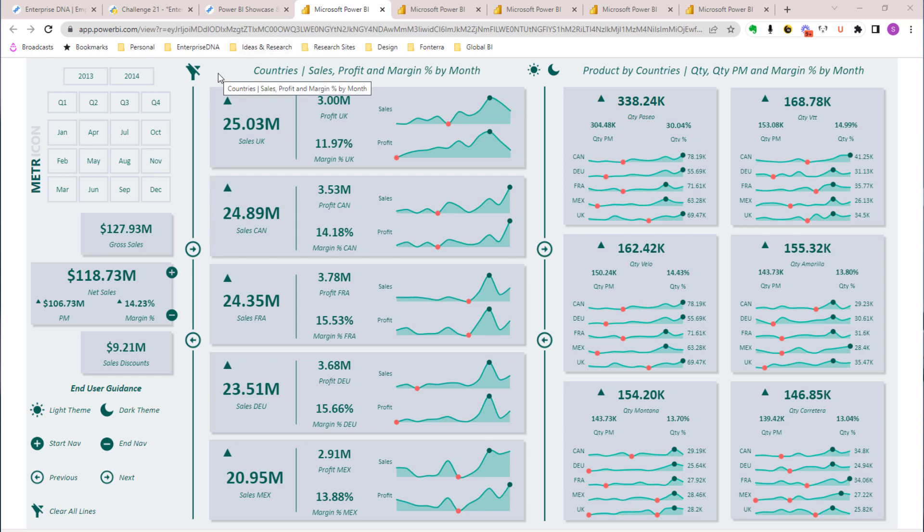This is a KPI dashboard. One of the great things I like about it is that there's a ton of information, but it doesn't feel overwhelming. It feels like the right information. We've got a nice navigation experience and some good labeling.